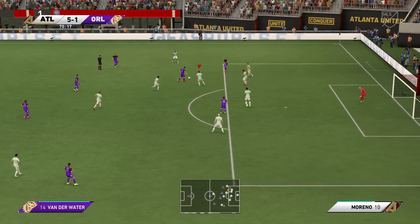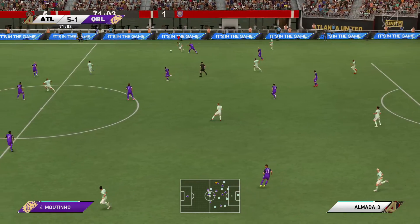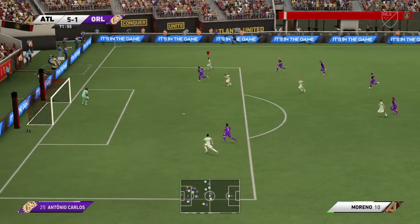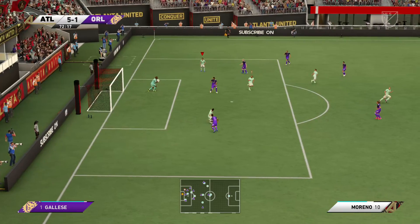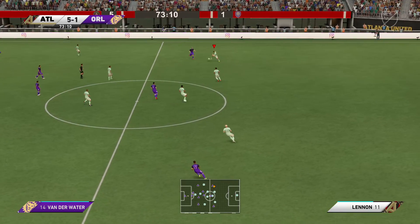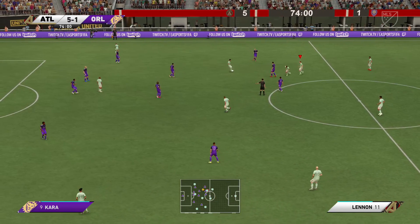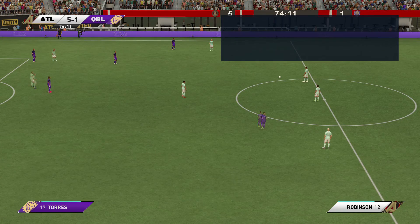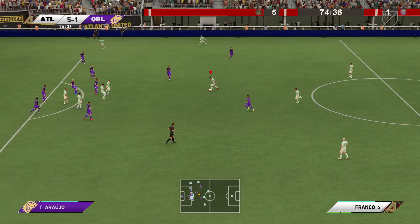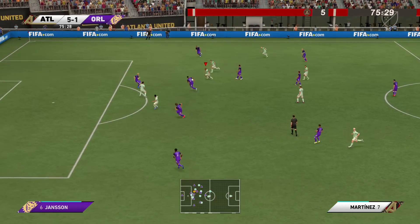Moreno with room to manoeuvre on the wing. Shot attempted — priority was to hang on to the ball, which he did. And foul it is then. Alonso — he made it look simple, really. Fifteen minutes left to play.